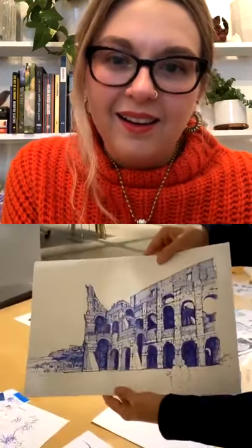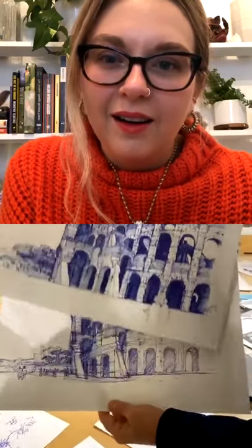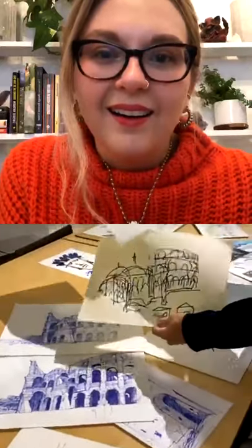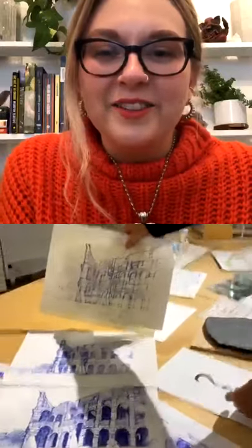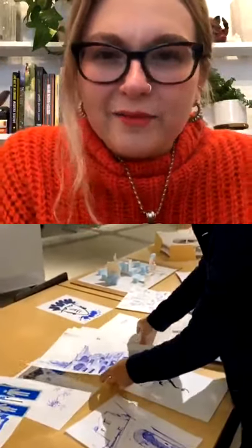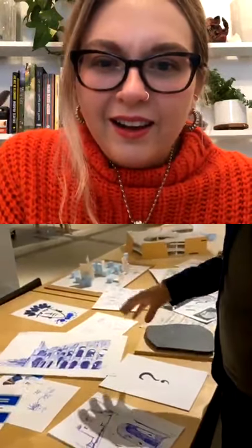I wanted to show you some fun things as well — these are some of my private sketches, not architectural per se, although some relate to architecture. These are sketches I made while in Rome, including a sketch of the Colosseum with different layers showing how quickly each was made. This was the final sketch, this is the middle sketch, and the first sketch was actually made blind. Seeing them all laid out, you can really see the process — the iteration, the difference between that first blind sketch and the final one.